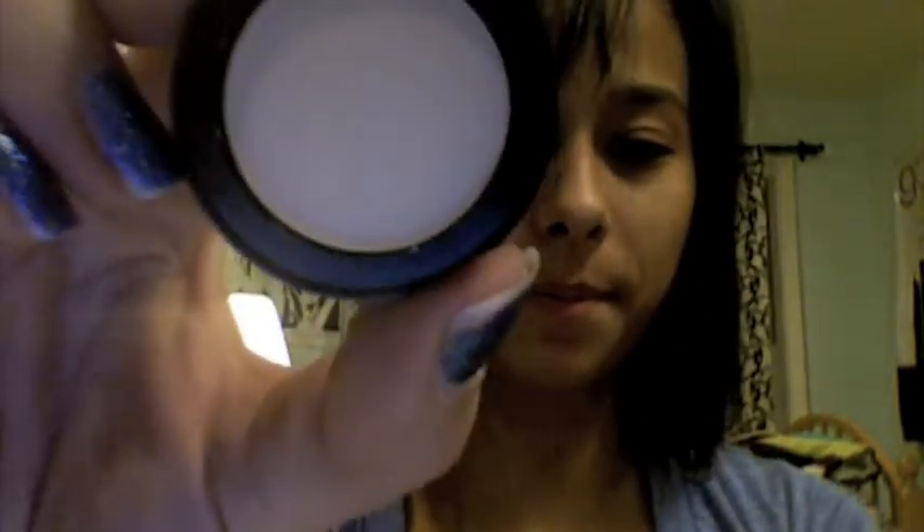Then I'm gonna take a nude eyeshadow from LORAC in Nude. It looks very white but it's actually a pretty good color — very skin-tone. I'm just gonna use a Sephora eyeshadow brush and apply it to the eyelid.